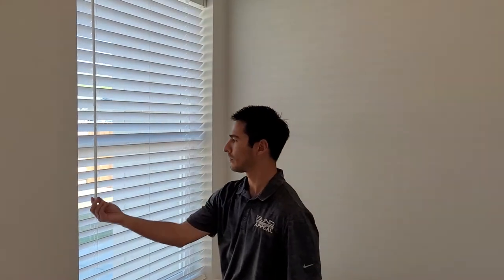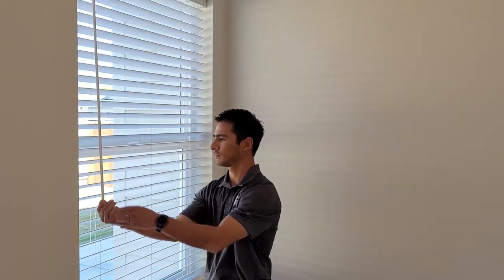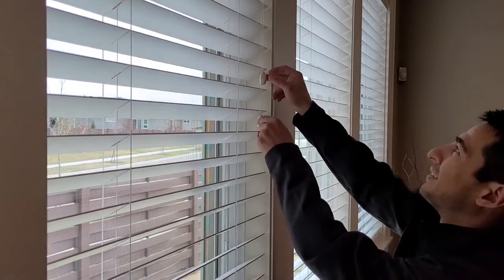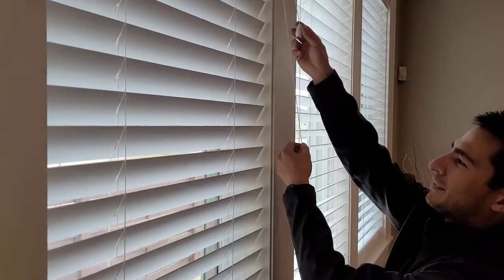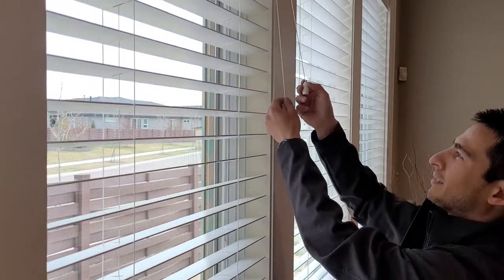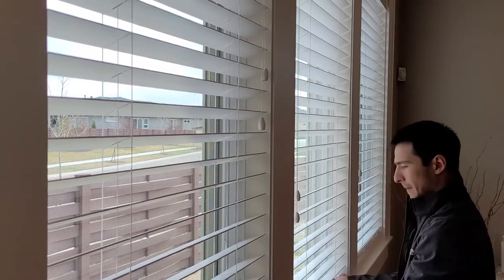For tilting, they come either with a traditional wand or a two-corded system. The wand twists back and forth whereas the two-corded system pulls and contracts. They sit at a high level so you would not have to worry about younger children reaching them. You can motorize the tilting system on your blinds, however you cannot motorize the lift system.